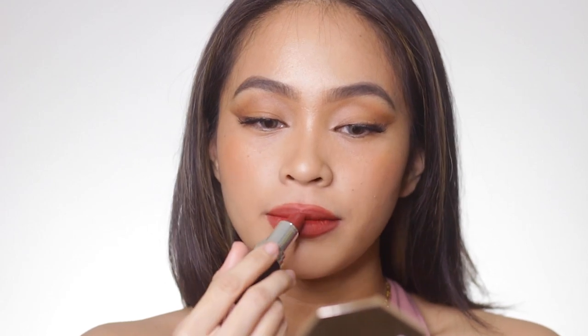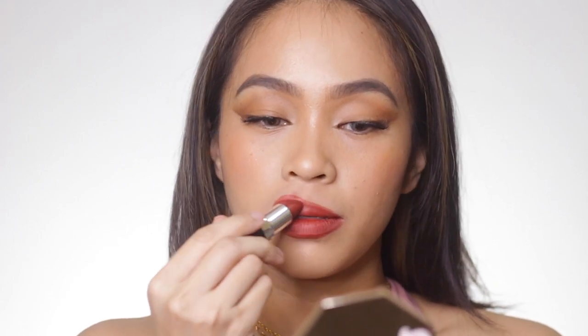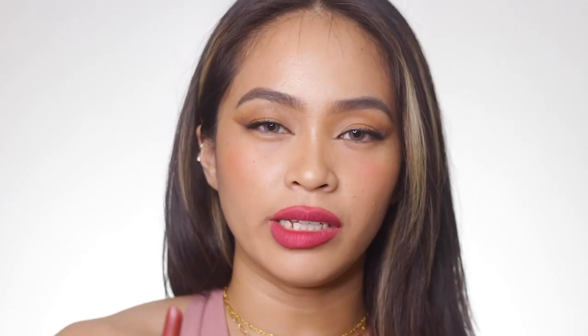Next one is from Everbelena — their BB Matte Lipstick. This shade is quite similar to the first shade I mentioned from Vice Cosmetics. The Vice Cosmetics one is more warm-toned in its burgundy, while the Everbelena is a little bit more neutral. Even though both are matte lipsticks, there is a difference in feel on application.